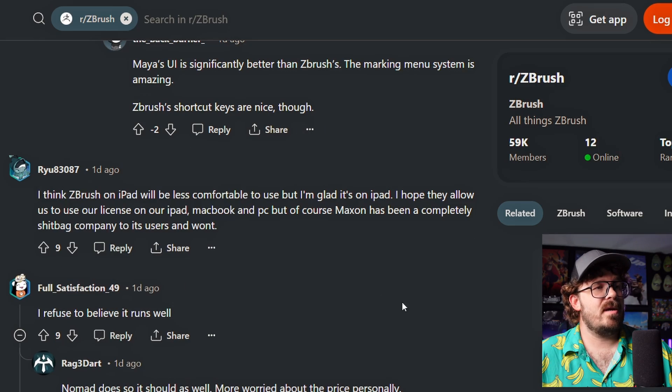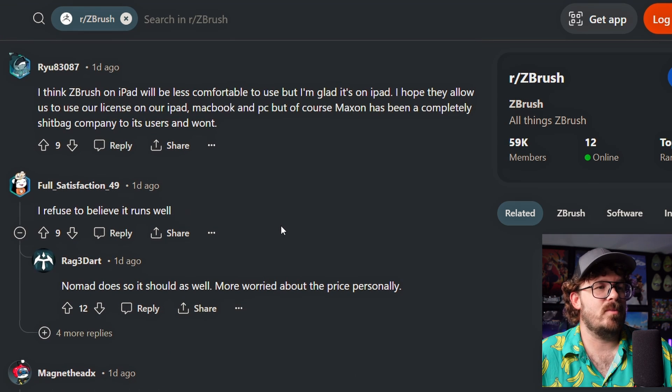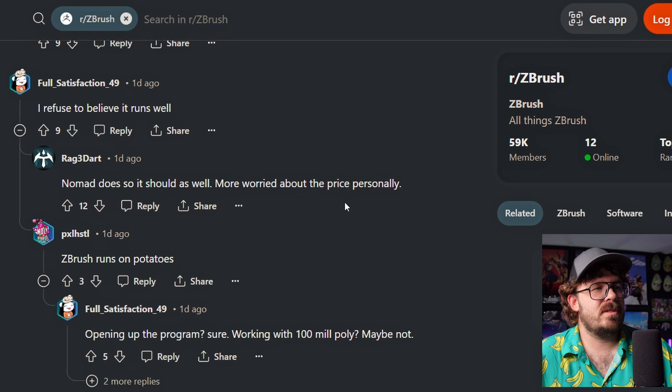I hope they allow us to use our license on the iPad, MacBook, and PC. But of course, Maxon has been a completely terrible company to its users and won't. Yeah, that's true. I'm glad you're a realist. I refuse to believe it runs well. Nomad does, so it should as well. More worried about the price, personally. I have no concerns about it running well. ZBrush runs on potatoes.